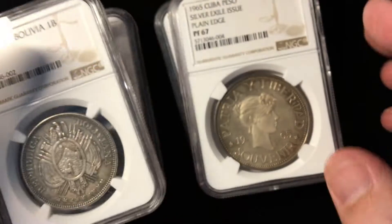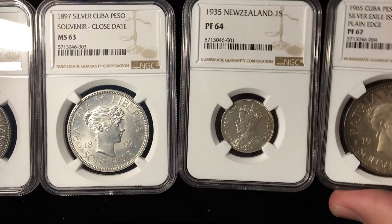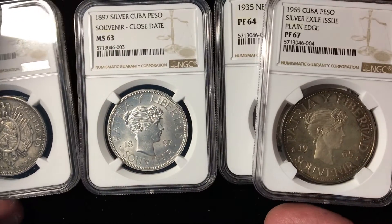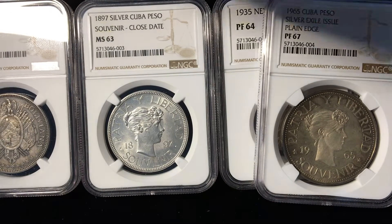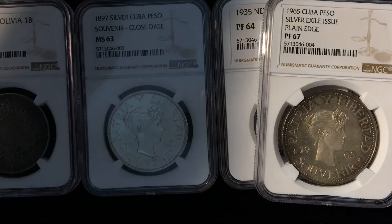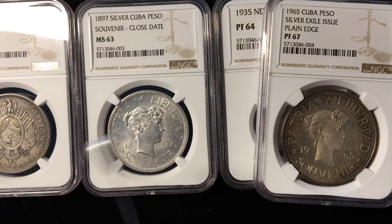Overall, kind of a fun group of foreign coins — world coins — and some things we don't see every day. Thanks for watching. I'm Ben the Coin Geek. You can follow me by clicking on the button up in the corner, and you can watch some more videos on this side of the screen. Thanks for watching.